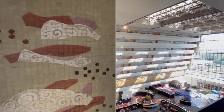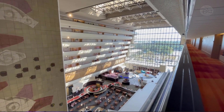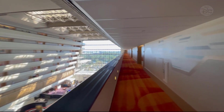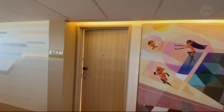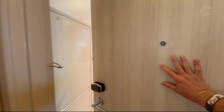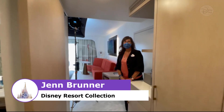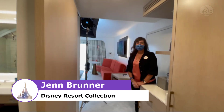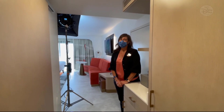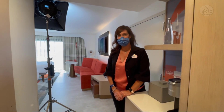Hello, Disney nerds. It is Sam from Sam's Disney Diary. I am at the refurbished Contemporary Resort at Walt Disney World for the 50th anniversary, and we are going to take a look inside one of the rooms right here. This is room 4635, and we are going to meet Jen. Jen is our resort ambassador for the Disney Signature Collection, which is the Contemporary and the Polynesian, the two original resorts, who have just been updated in time for our 50th anniversary celebration.